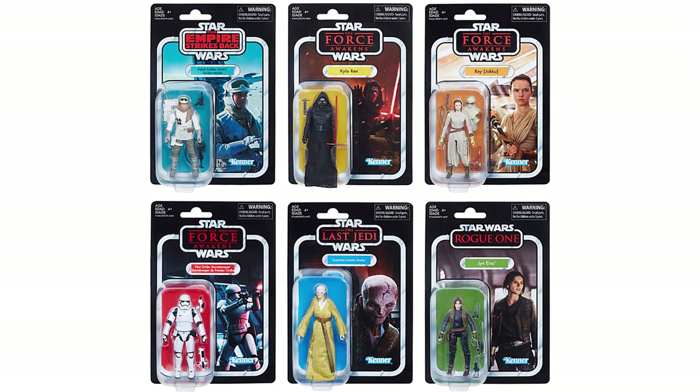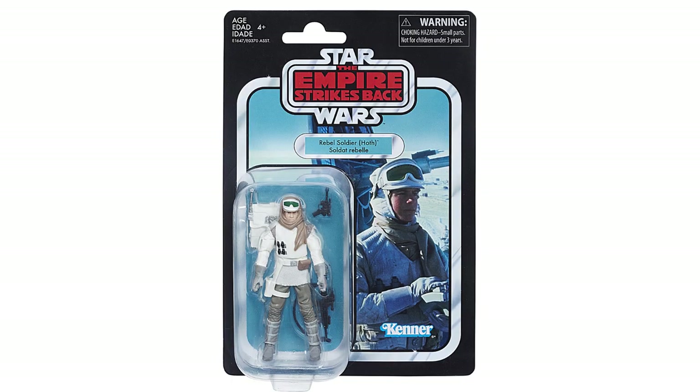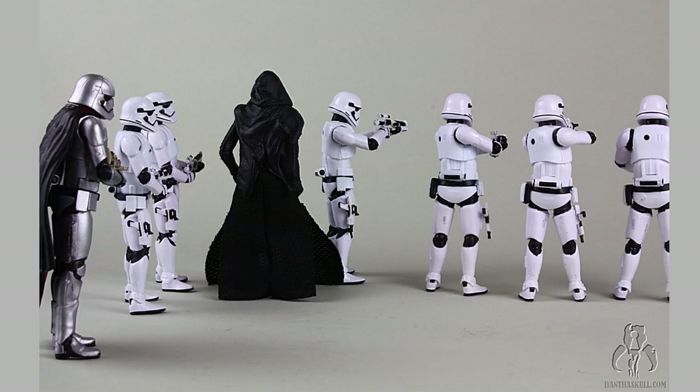You can still find some of the first wave figures at retail right now — the wave was released in April of 2018. The wave was all new Disney characters, except one, the Rebel Hoth Trooper, which was more like an insult. When Hasbro announced the TVC was being revived after years of pleading from collectors, all new Disney characters was not what we had in mind. But the First Order Stormtrooper fares better than some of the other figures in this wave, which may or may not also be on this list.